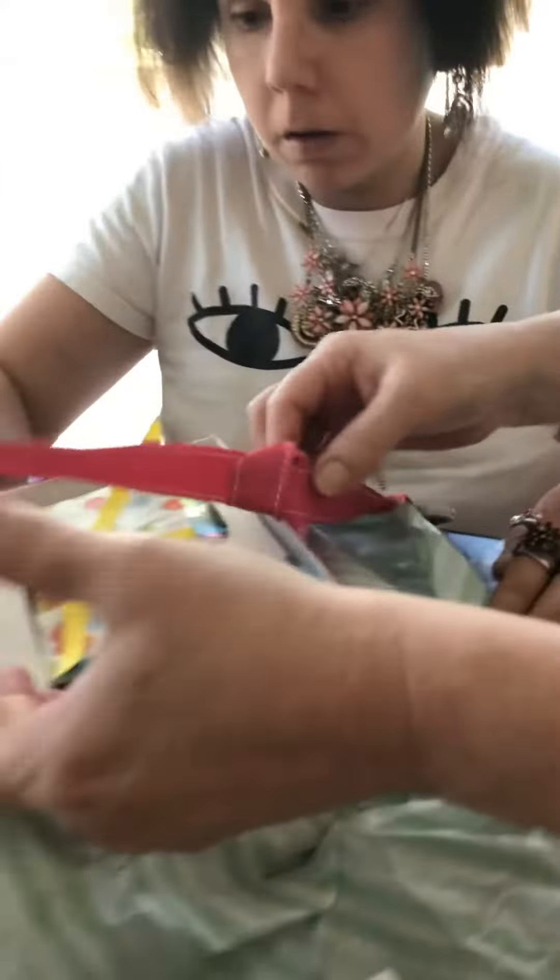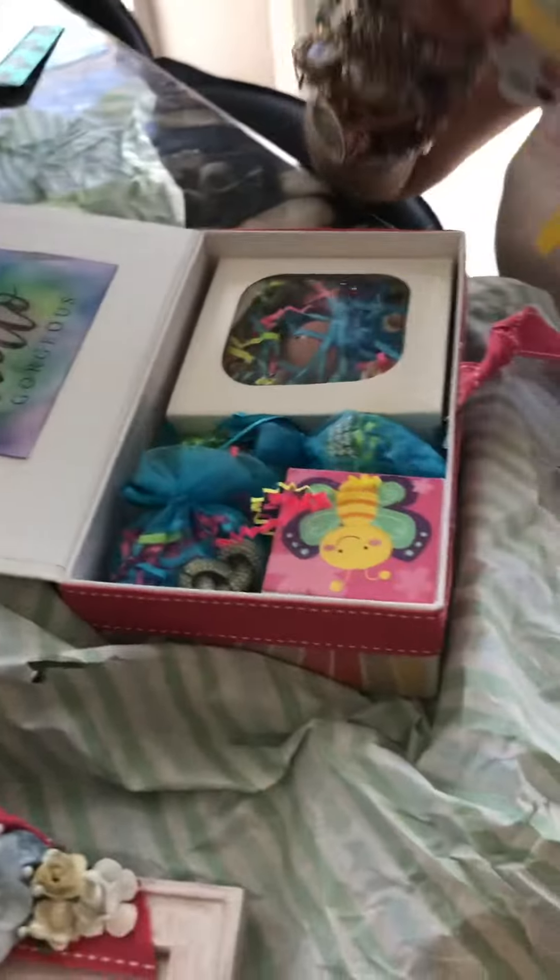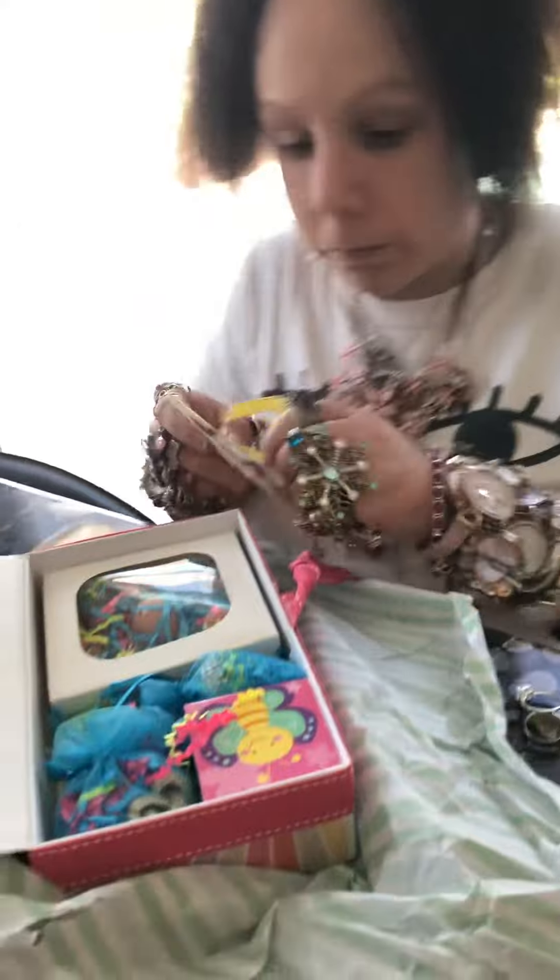It's tied! Yeah, there you go! Look — there's more things in there! Wow! More rings? Oh my god!